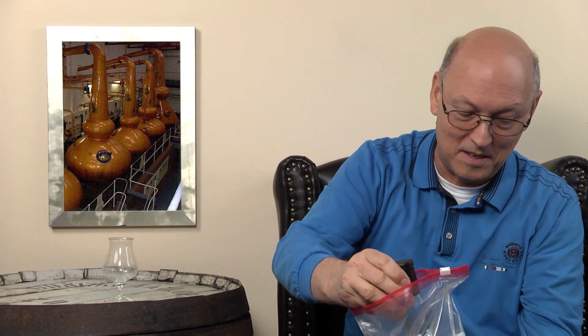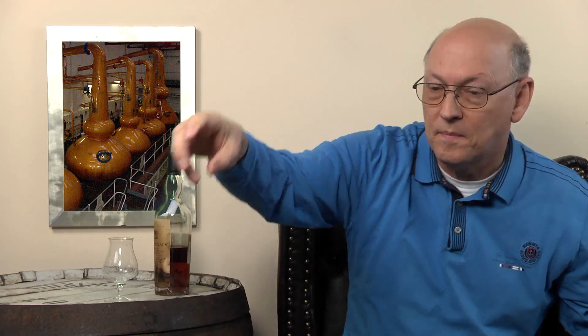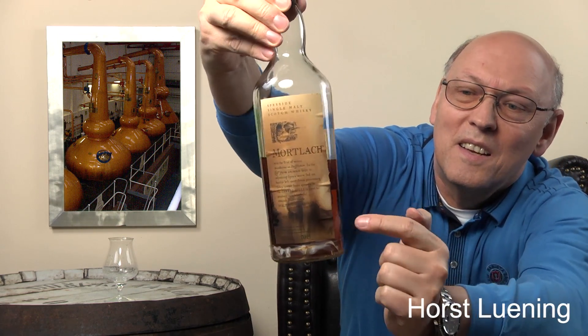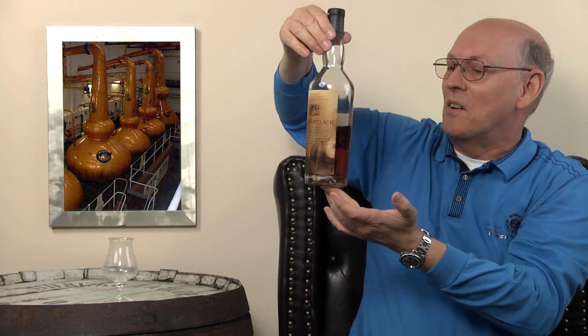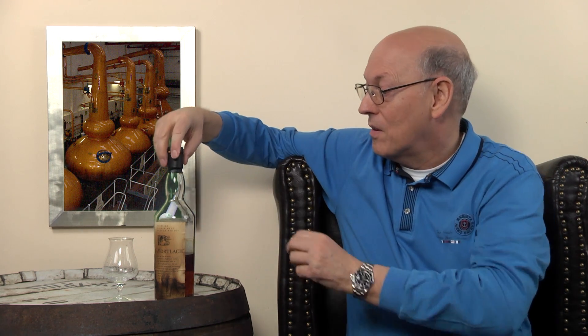It looks as if it had a very hard time in some shipment. There's a scratch in the bottle — it broke, it hit something. But I'm happy that this is just a crack, because then the cork will be good and the whisky will not be disturbed or tasting bad.